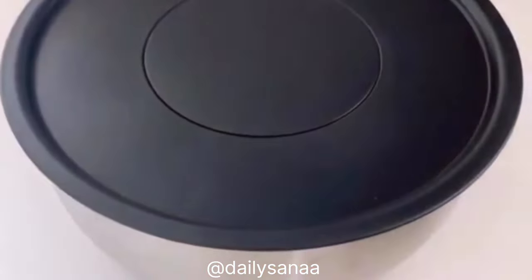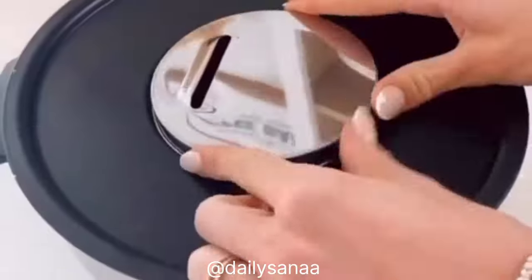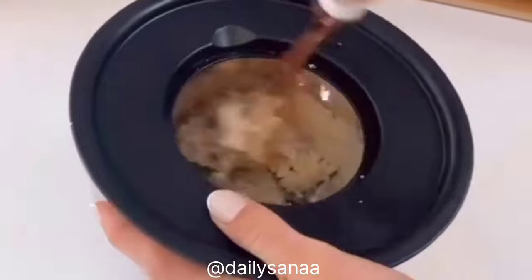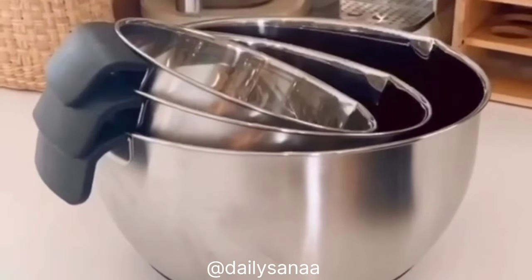This mixing bowl set each comes with airtight lids that turn into Tupperware, and each lid has interchangeable discs that let you grate, zest, and slice food. These lids also act as splatter guards when mixing ingredients. The bowls are fingerprint-proof, have non-slip bottoms, handles, pour spouts, and measurement marks — so prepping, storing, and serving food will be a breeze.